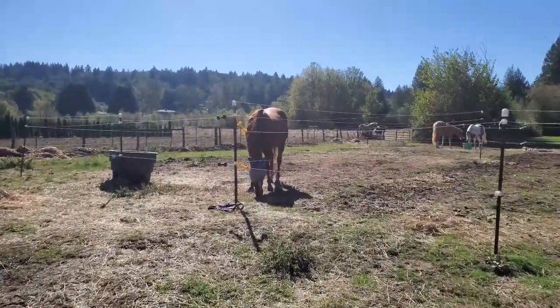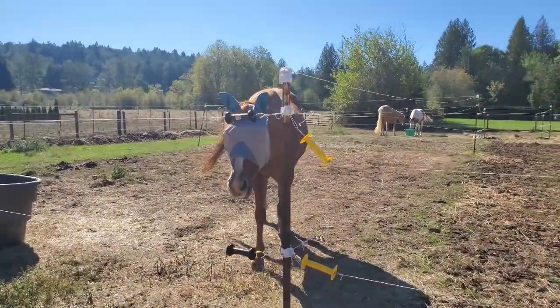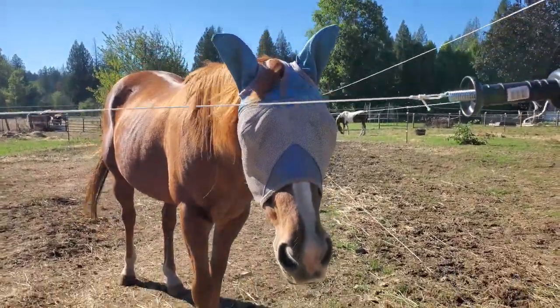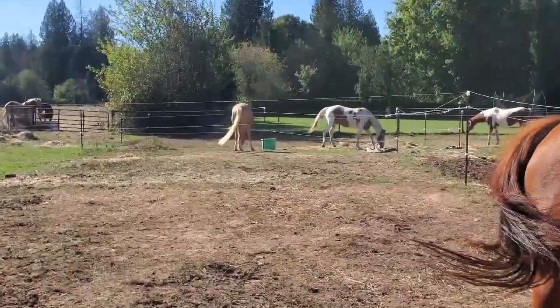Let's see how Mr. Gunnar's doing. It's kind of hard to see his cute face because he's wearing the fly mask, but he's under there I promise. And then Gemini's over there.